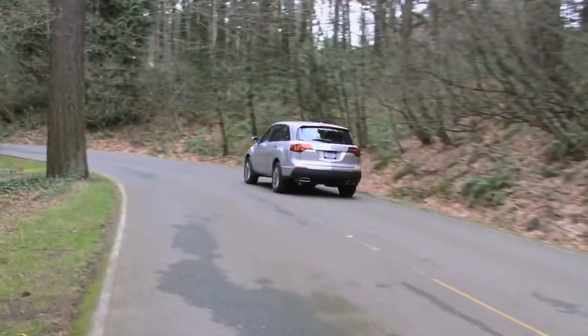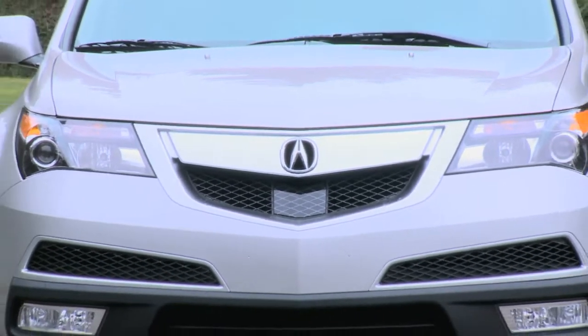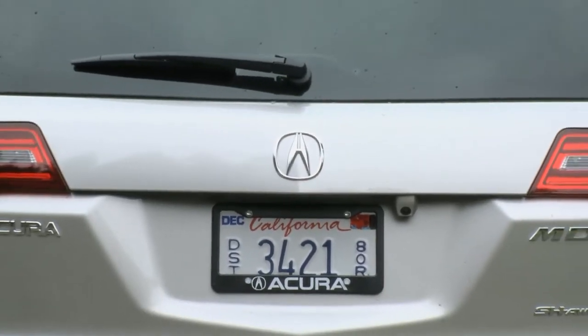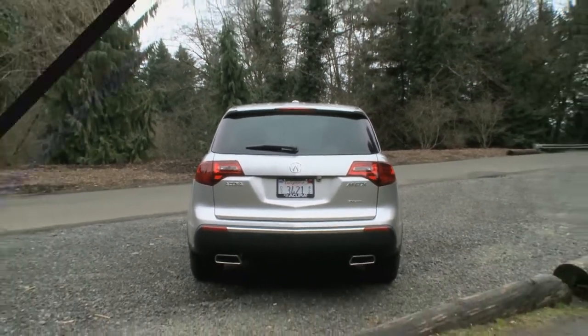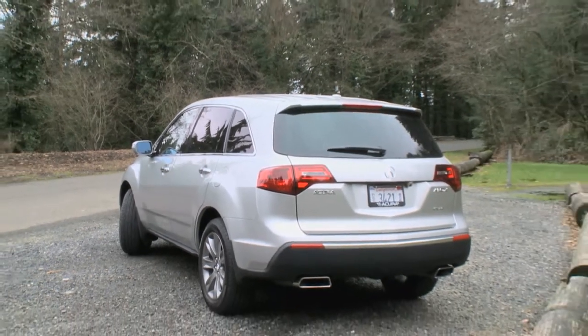The redesigned MDX for 2010 has a new front fascia and a lower valence. As always, we have the standard 18-inch aluminum alloy wheels. The new advanced package comes with 19-inch aluminum alloy wheels. A couple of other things that changed: the reworked exhaust pipes, the front headlamps have been reworked a little bit, and there's more chrome trim on the back of the vehicle.